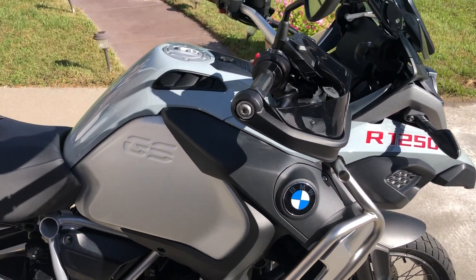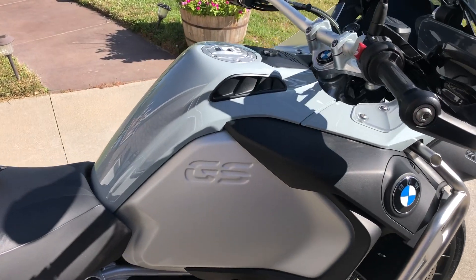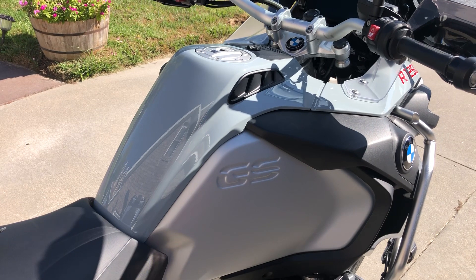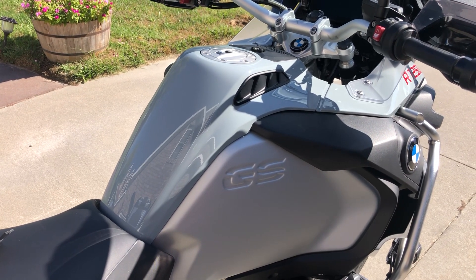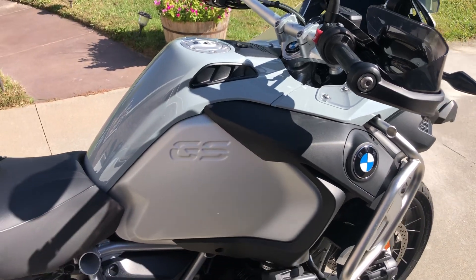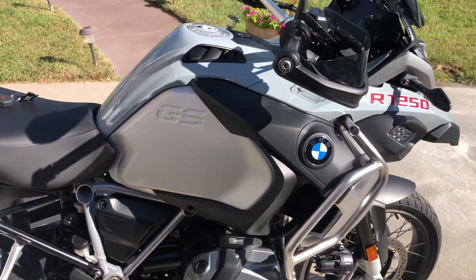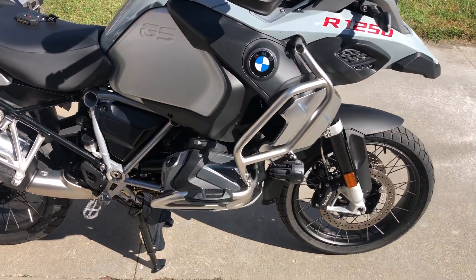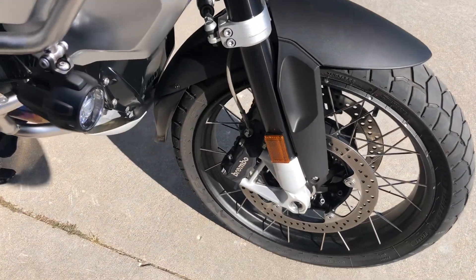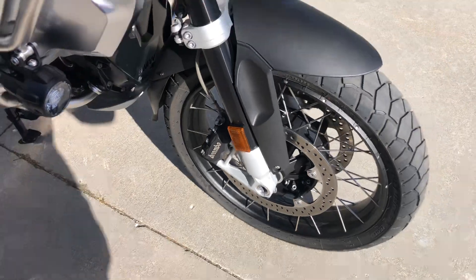Being the Adventure model, it has the larger fuel tank which is 7.9 gallons, so you have a lot of range. You can fill this baby up and get way into the Outback with this bike and have plenty of fuel to get back with. It comes with the Enduro spoked wheels and the dual sport tires.